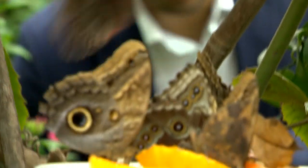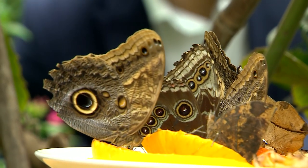Butterflies act as a barometer for the health of our insects. More of them is good news, especially as numbers have more than halved since 1980.